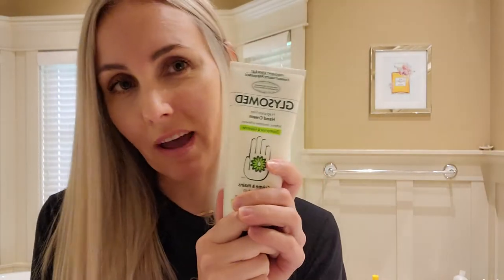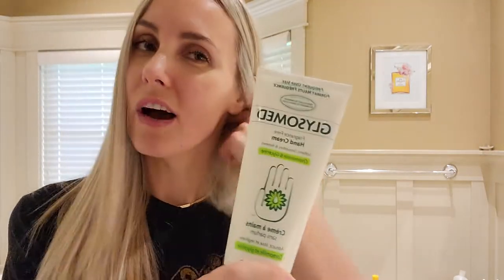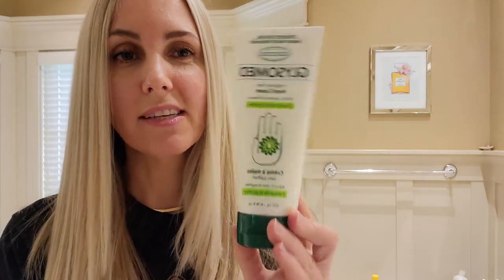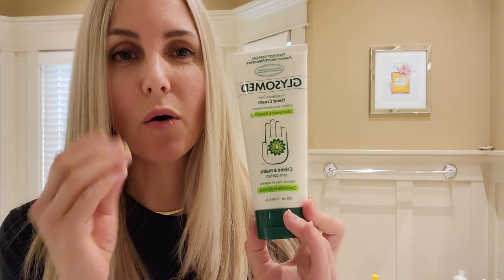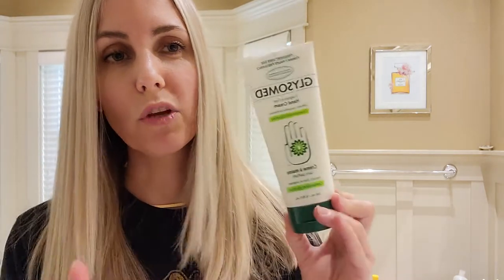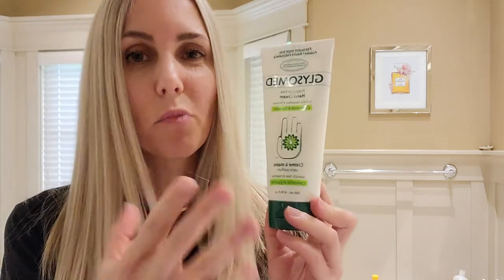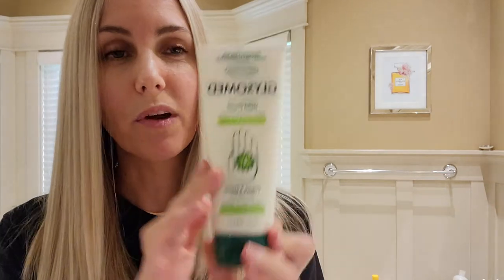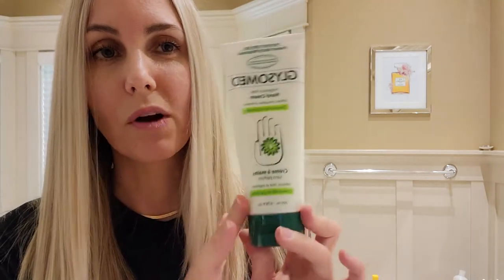I have this Glysomed hand lotion. If you have extremely dry skin, it's a very waxy, glycerin-type moisturizer that really coats and locks in moisture. I really recommend this — it's cheap and you can get it almost anywhere.